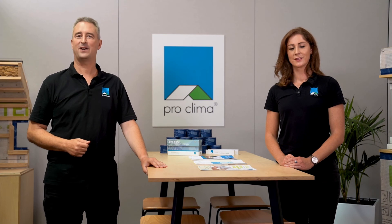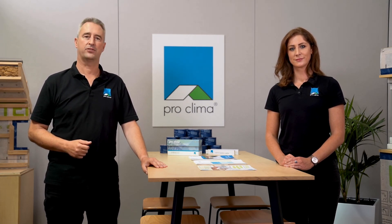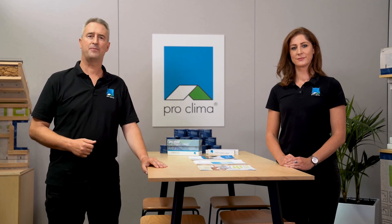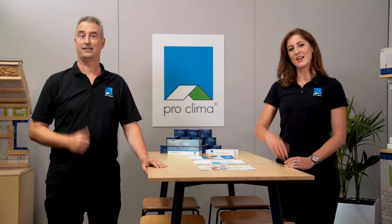Thanks for joining us for our MyIntello series. Make sure you check out all the episodes if you haven't already. And remember, always insulate, ventilate, airtight — sorted.